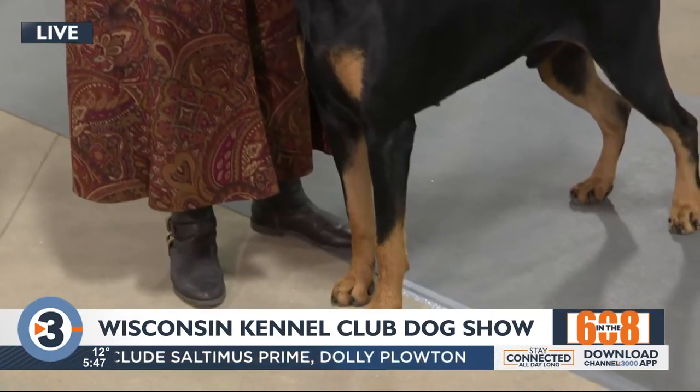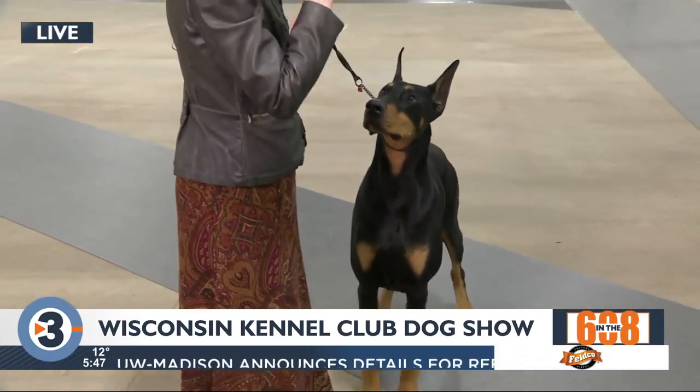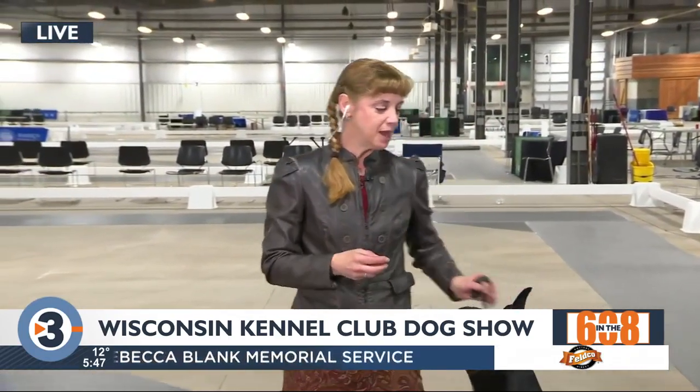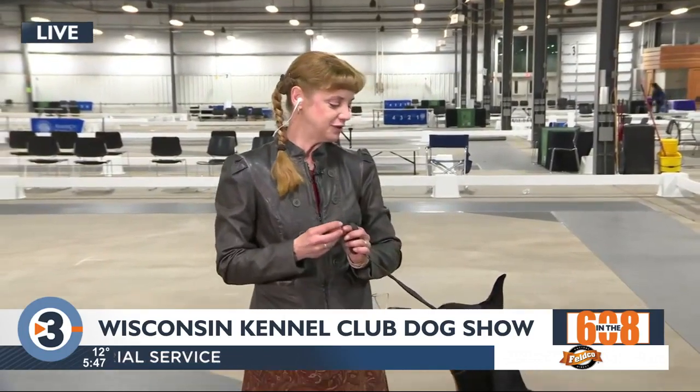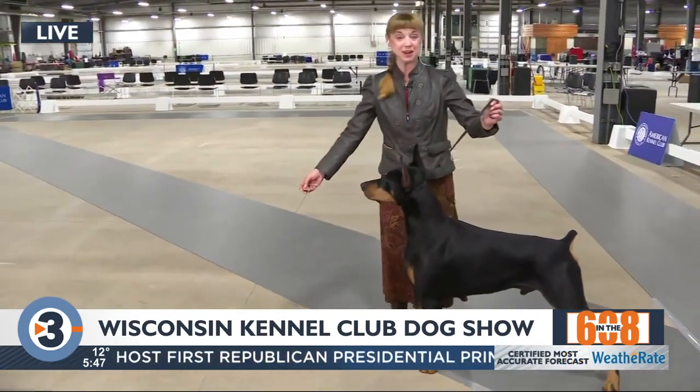I love the term stacking — he looked like a statue while he was standing there. Yes, he's a really, really good show dog. I really enjoy showing him. He's really smart, and he thinks he's so funny. And sometimes he tries to be funny in the ring, which isn't funny.